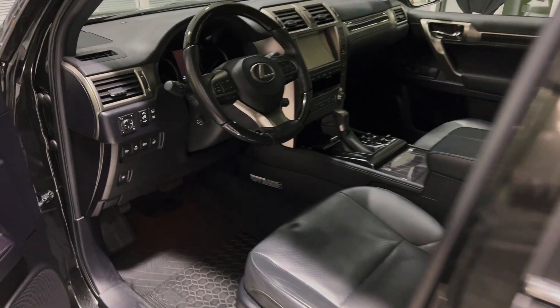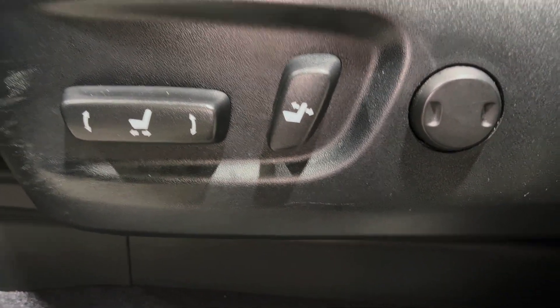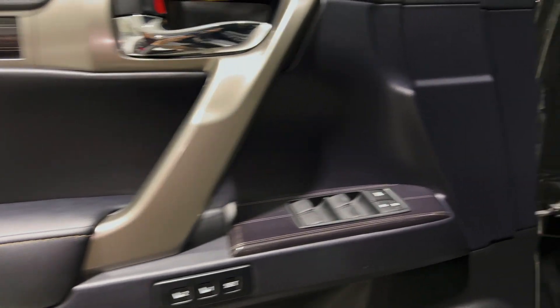Additional features include a power moonroof, heated and ventilated front seats, driver seat memory system, heated outer seats in the second row, power folding third row, and a heated steering wheel.